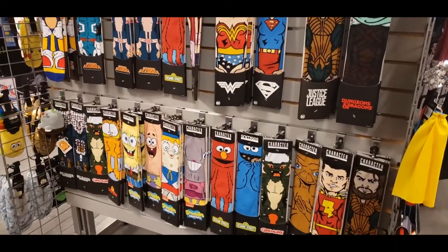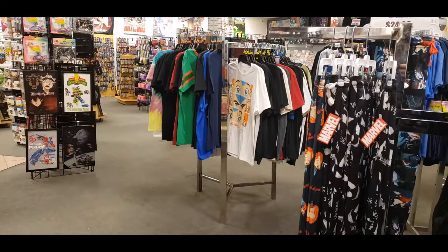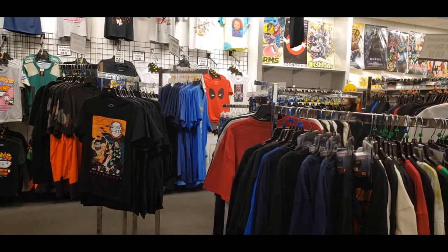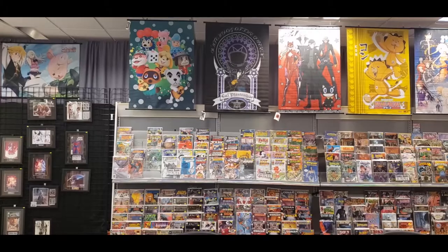The back of the store was the apparel section where they had socks, t-shirts, pajamas — everything you can imagine with your favorite movies, comic book characters, all sorts of things including comic books. They actually had comic books in the back as well.